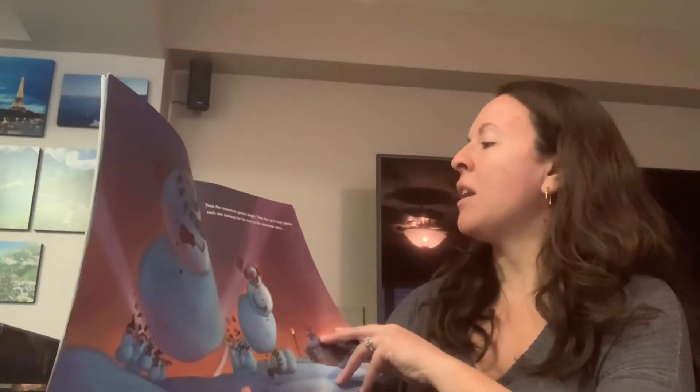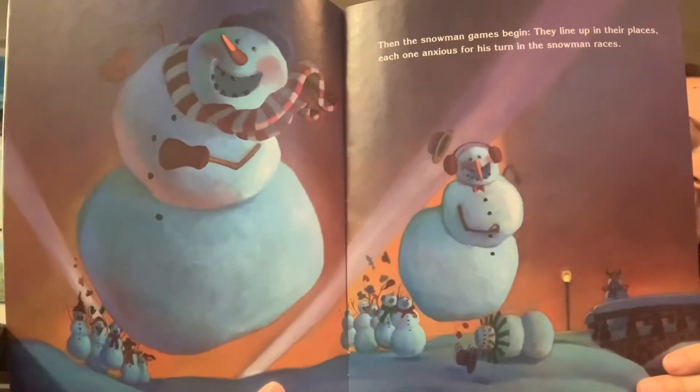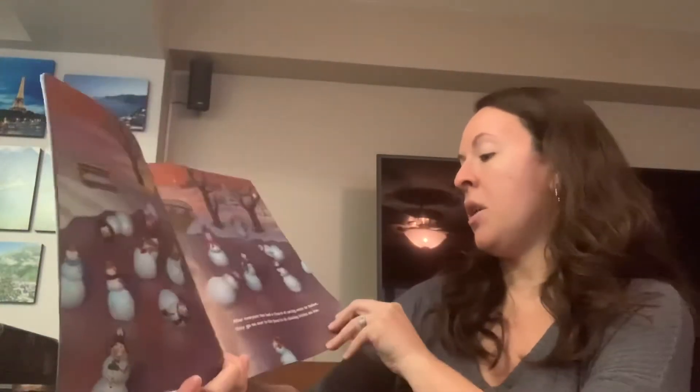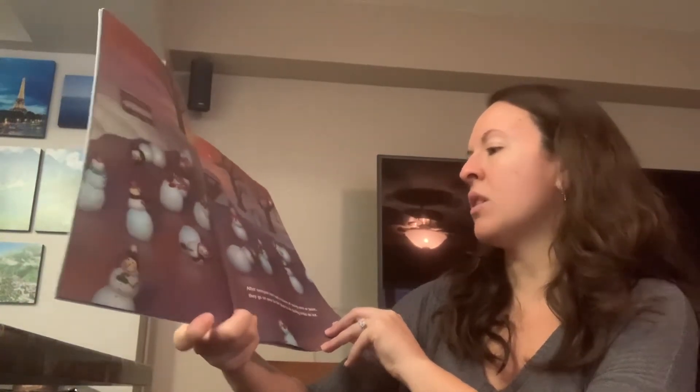Then the snowman games begin. They line up in their places, each one anxious for his turn in the snowman races. After everyone has had a chance at racing once or twice, they go on over to the pond to do skating tricks on ice.